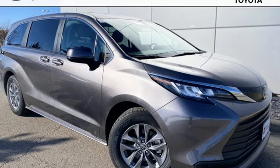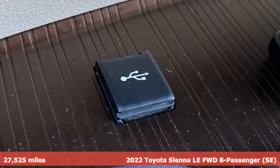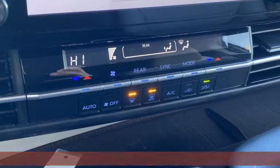Here's a 2022 Toyota Sienna. It'll take you and your family everywhere you need to be in style. It's not a minivan — it's a swagger wagon.